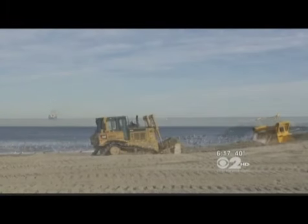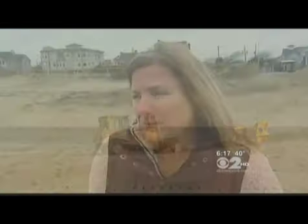Much of the beach has been renourished with lots of sand pumped in by the Army Corps of Engineers. The dredge boats slurp it up, pump it into their holds, bring it to the beach where it's pumped out, placed, and smoothed around with bulldozers.